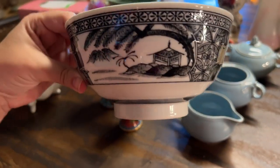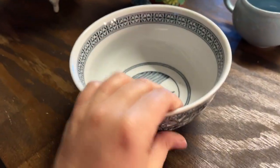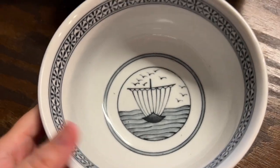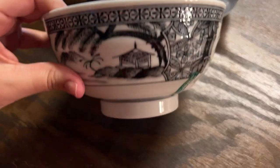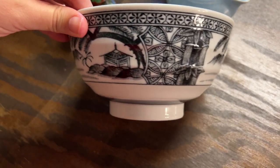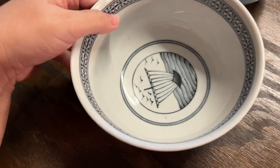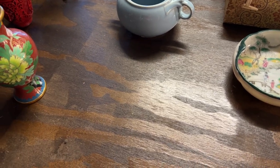I got this beautiful black transferware bowl. It has a really pretty ship picture on the inside with birds and water. I'm not sure who made this one, but I'm going to put it in the sale and see — it could be just a decorative bowl for a counter or something.